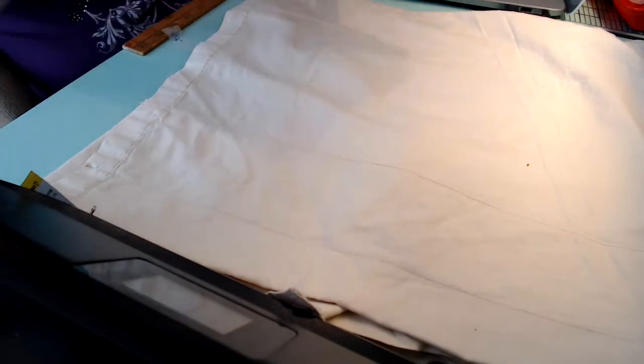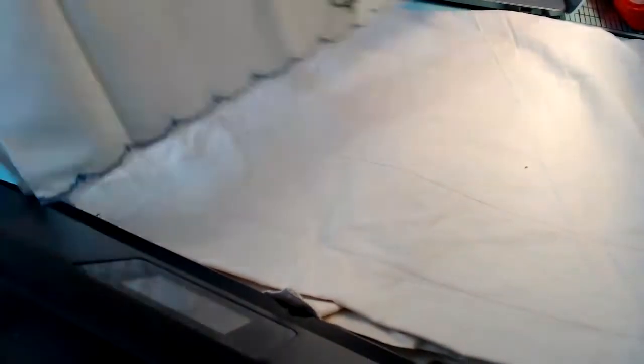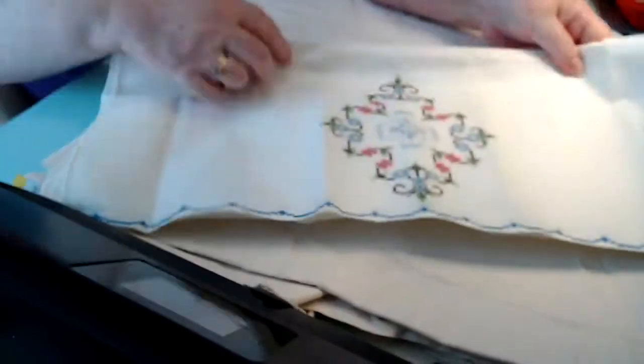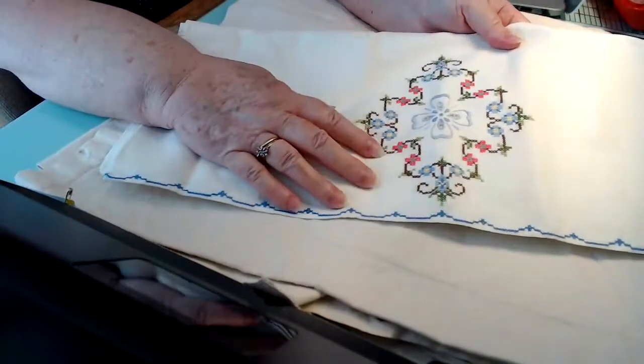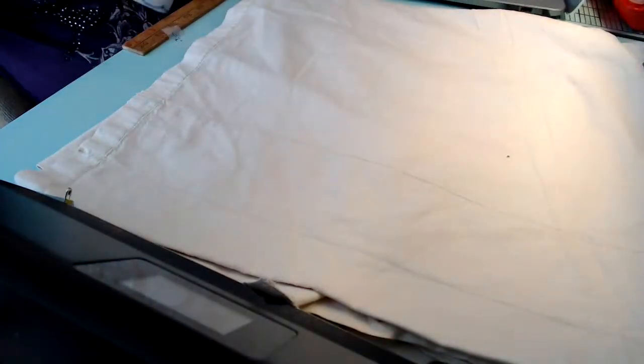And I found another pair, and these are still crisp. They've never been used — they've still got fold marks. So it's a pair of vintage pillowcases like this. I've got that still to put up.